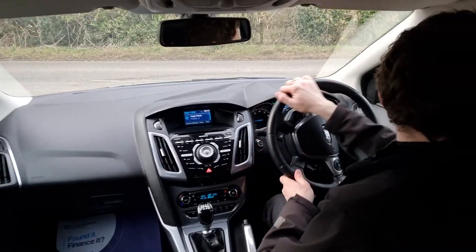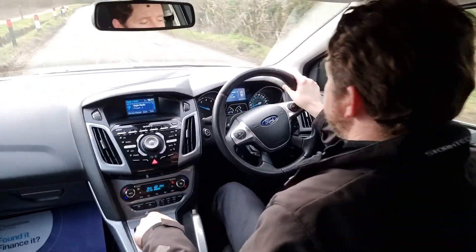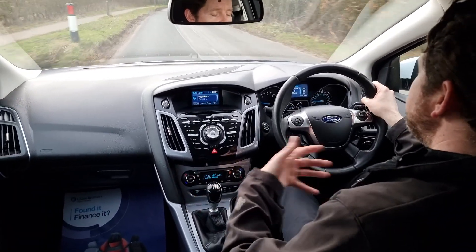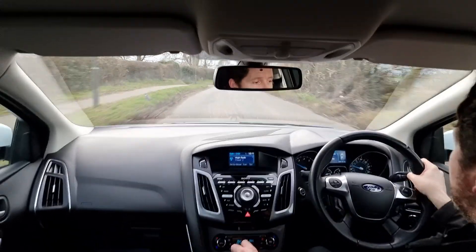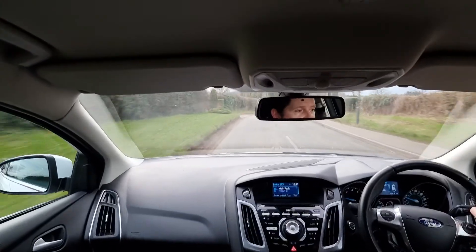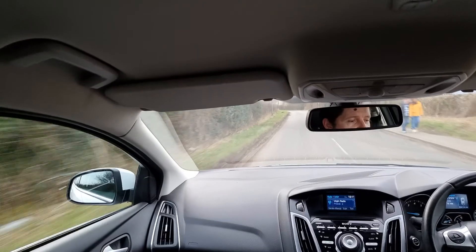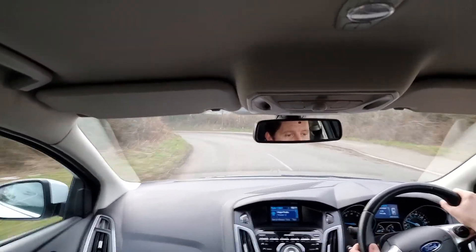We started doing these test drive videos to demonstrate to people that the cars drive as they should, everything works, and to help you get a feel for the car and make a decision from the comfort of your own home. This is the Titanium X model, which is top of the range. This one has also got upgraded 18-inch alloy wheels and keyless entry.